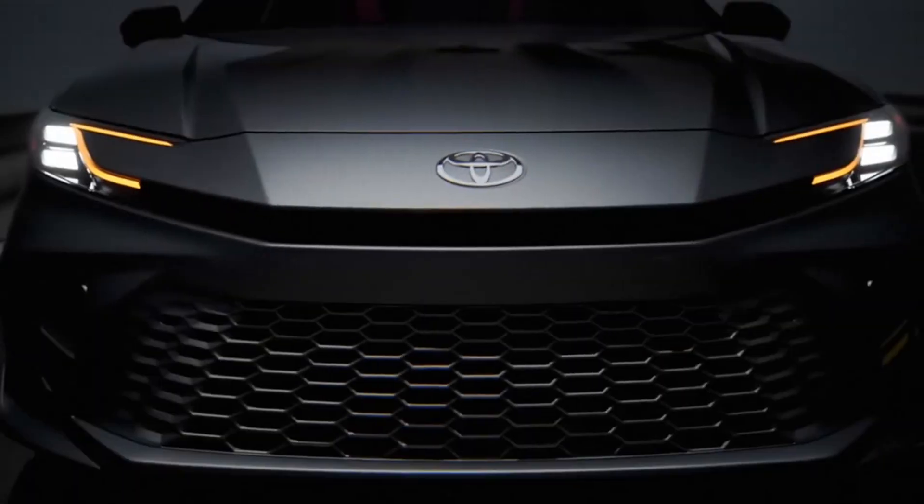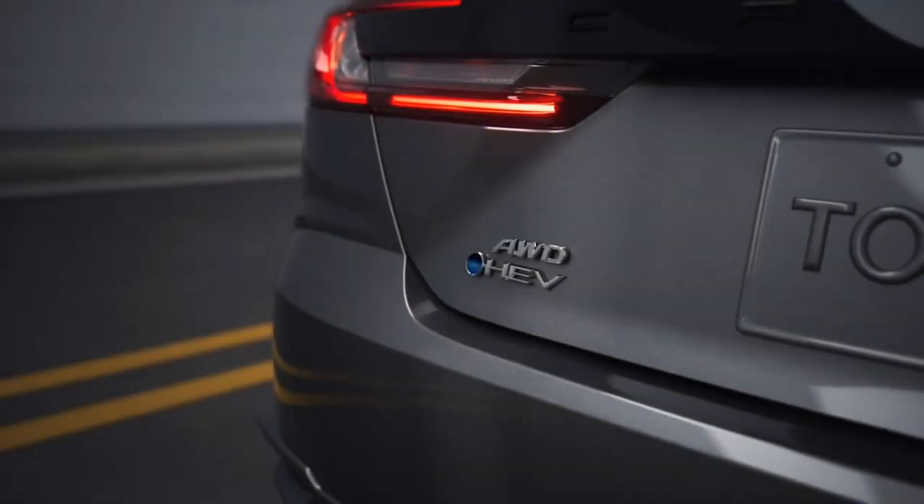But the next generation Toyota Camry will surprise in every sector. Let's see why the boring Camry is now classical luxury.